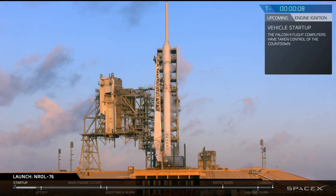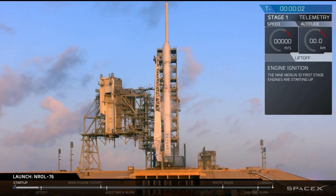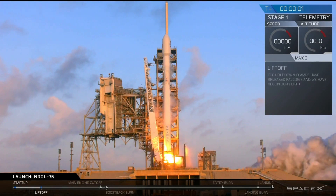T-minus 10, 9, 8, 7, 6, 5, 4, 3, 2, 1, 0. Lift off at the top line.